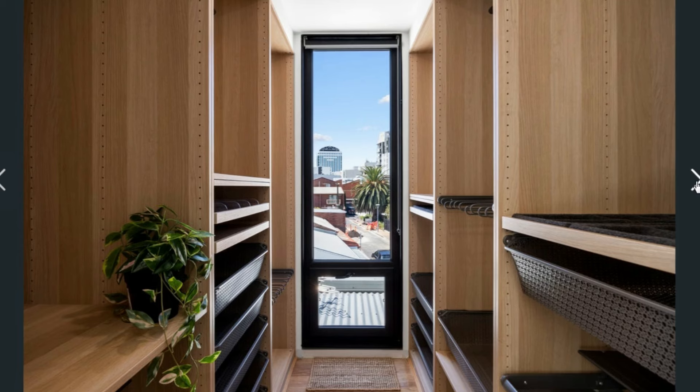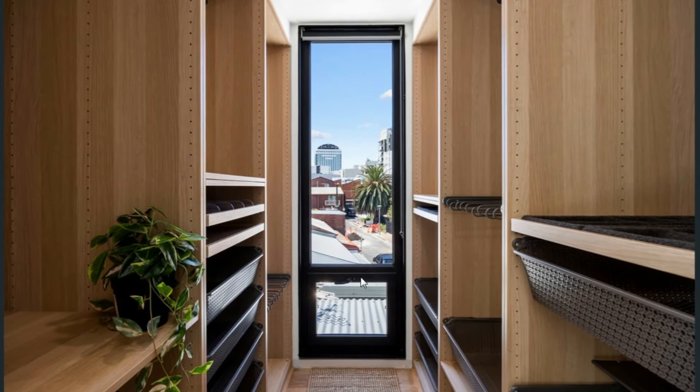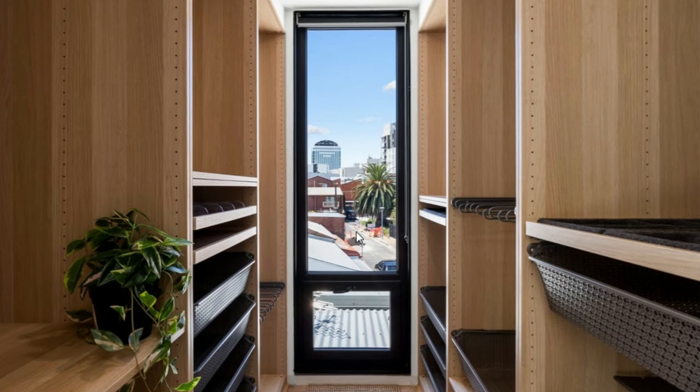The view of the closet space — we have this nice slit window such that in every space, in every corner of the house, there's a view of the city.